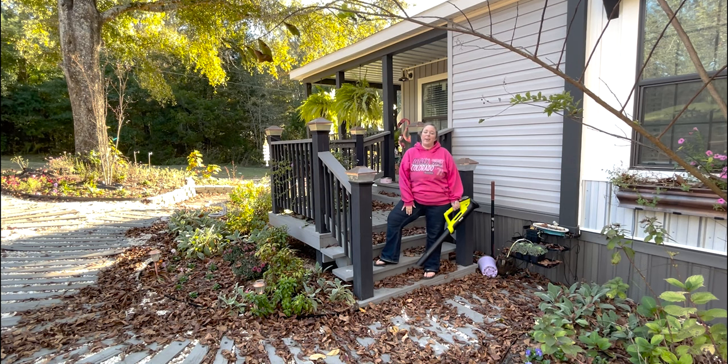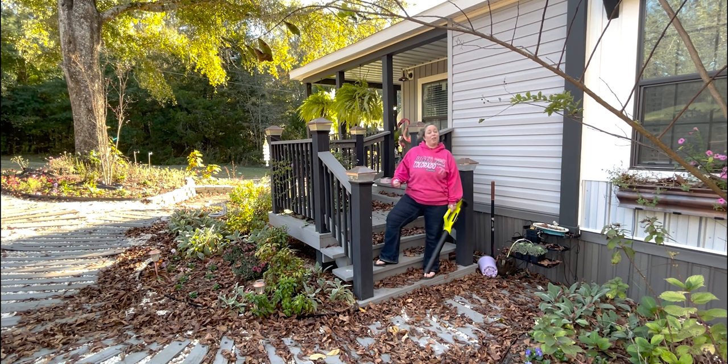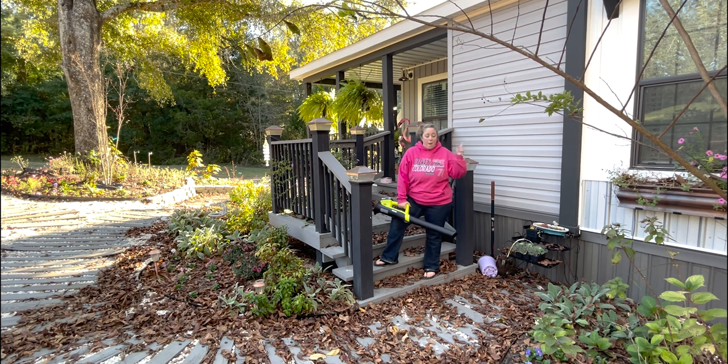Hey y'all, it's Betsy from Happily Ever After Etc, and welcome back to another garden video. Today is going to be an easy kind of day — not doing too much gardening, we're doing a lot of cleaning up. Fall has started in the south; it's still not too cold outside but it's cold inside. I'm not turning my heat on, just putting on more clothes, so I'm outside.